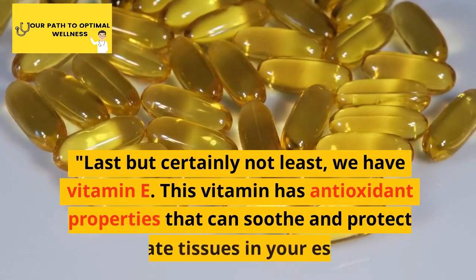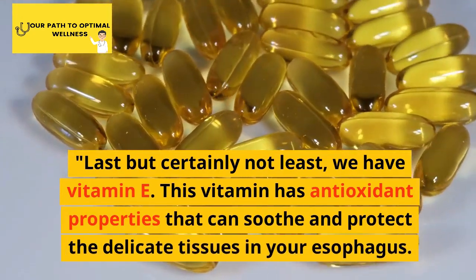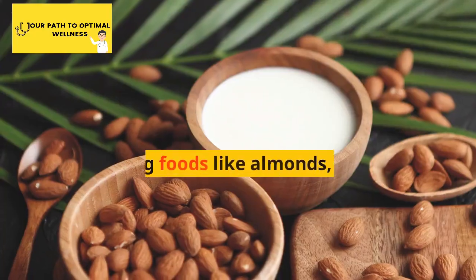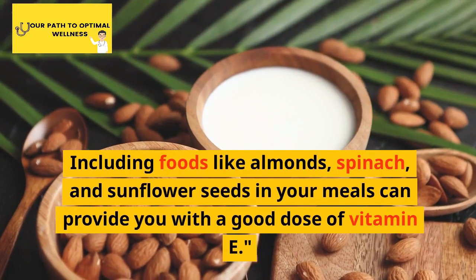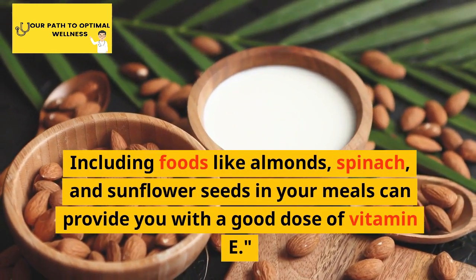Last but certainly not least, we have vitamin E. This vitamin has antioxidant properties that can soothe and protect the delicate tissues in your esophagus. Including foods like almonds, spinach, and sunflower seeds in your meals can provide you with a good dose of vitamin E.